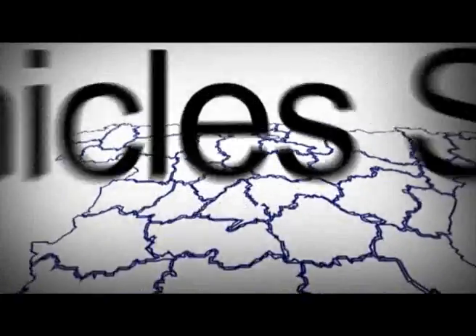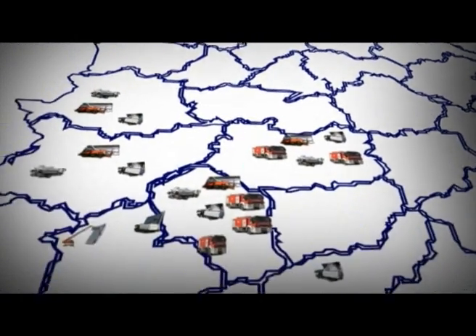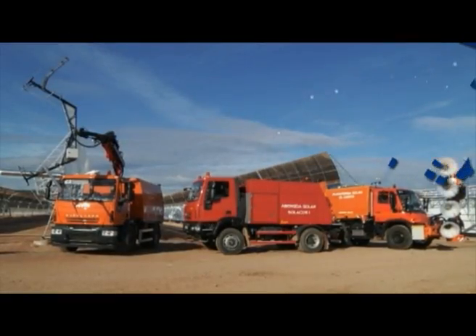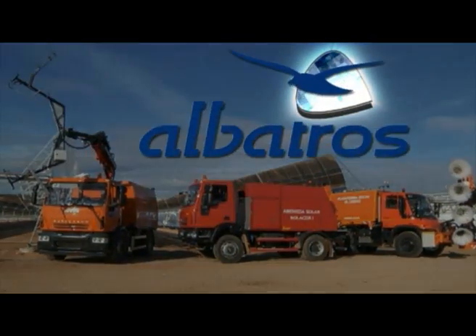In the last three years, Albatros has become a world leader, with more than 40 vehicles in operation in thermal solar plants. Currently, the company is a model of effective management of thermal solar plant cleaning.